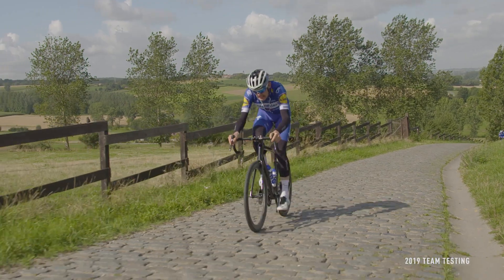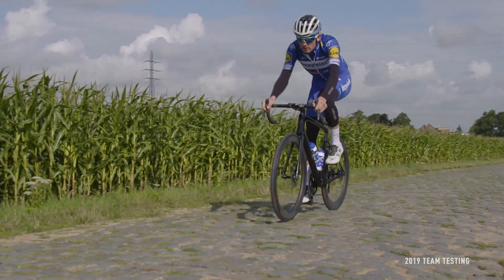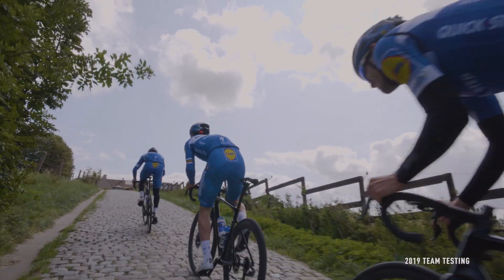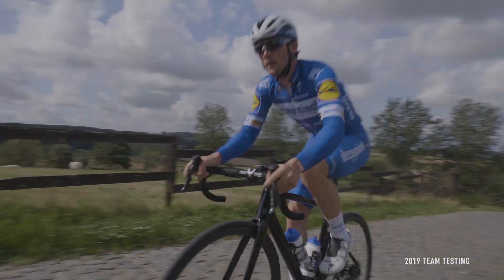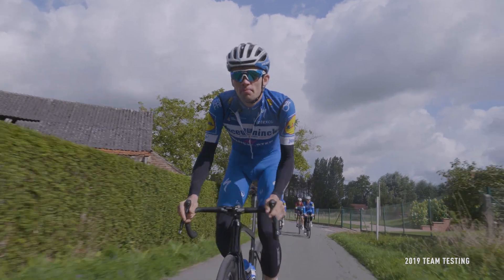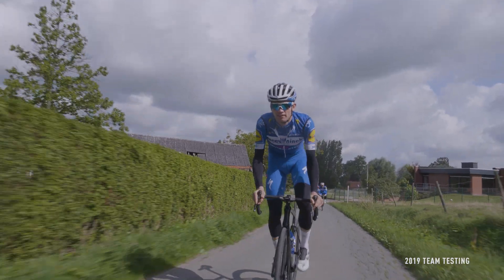With precise steering, unmatched ride quality, and comfort to stay fresh over hundreds of kilometers, the Tarmac sets the bar for race bike handling. The new Tarmac SL7 raises the bar yet again — the most balanced Tarmac ever, and the greatest example of rider-first engineering we've ever made.